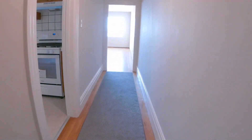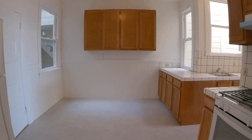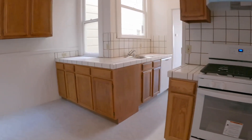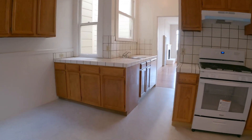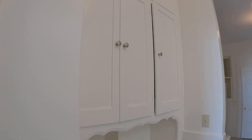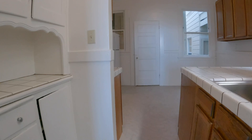Over here to the left is your kitchen. This is a nice big eat-in kitchen — you can also put in a little table or a kitchen island. You have a gas range, lots of counter and cabinet space, a dishwasher, stainless sink, and a nice original built-in cabinet for lots of storage. And there's your refrigerator.